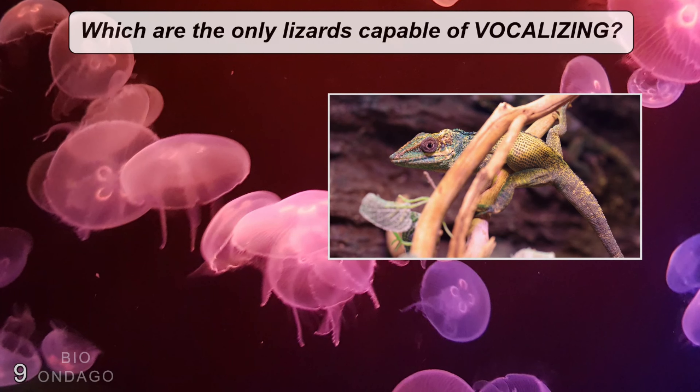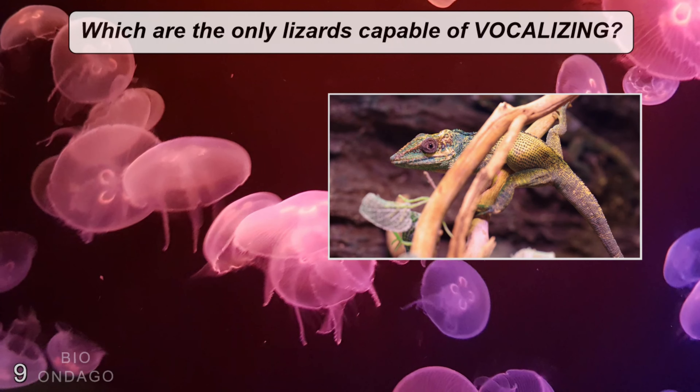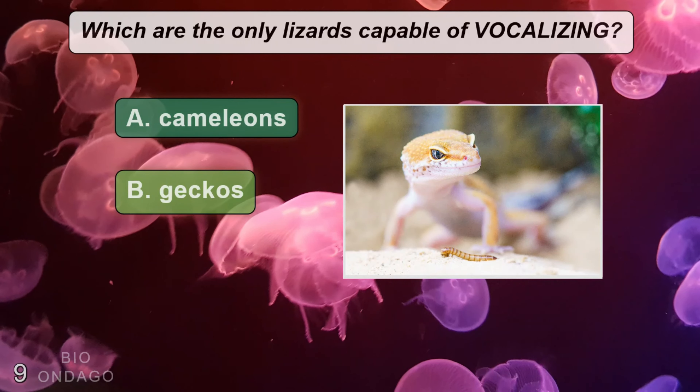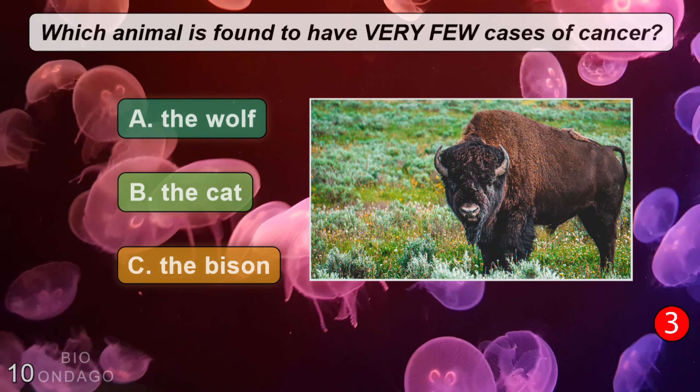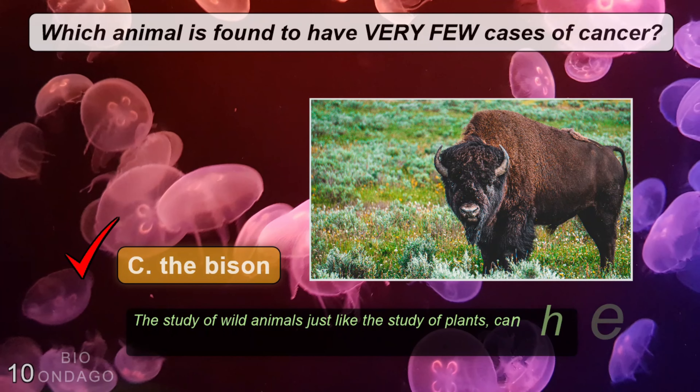Which are the only lizards capable of vocalizing? A: chameleons, B: geckos, C: iguanas. Which animal is found to have very few cases of cancer? A: the wolf, B: the cat, C: the bison. The correct answer is C, the bison.